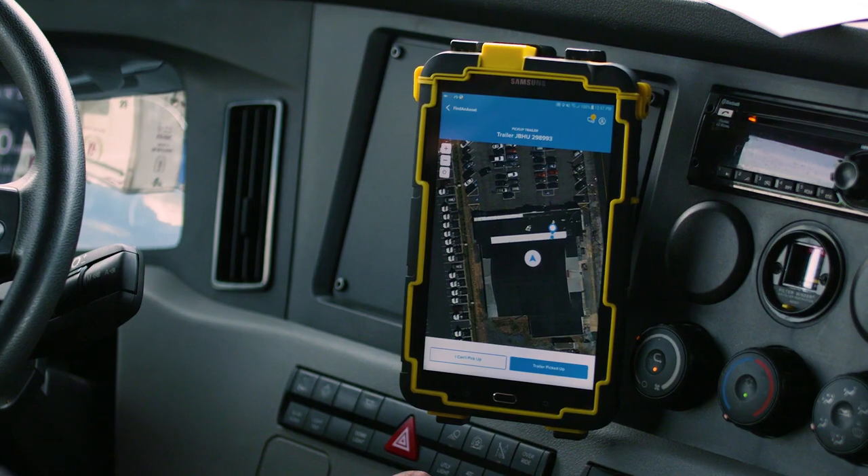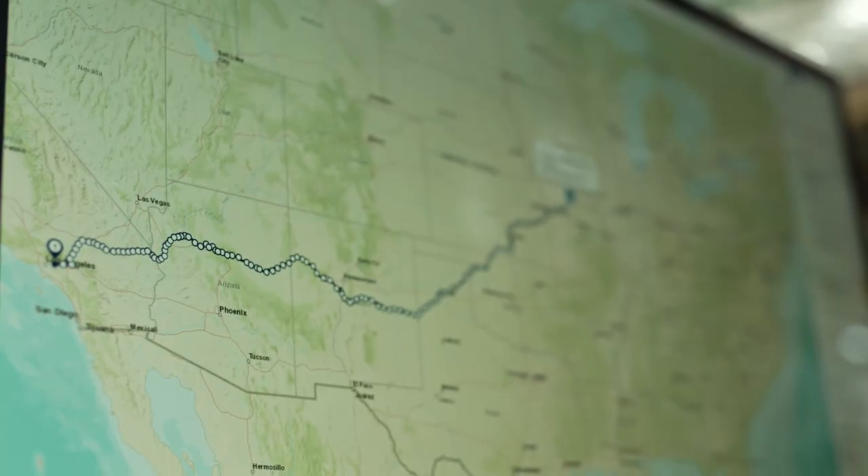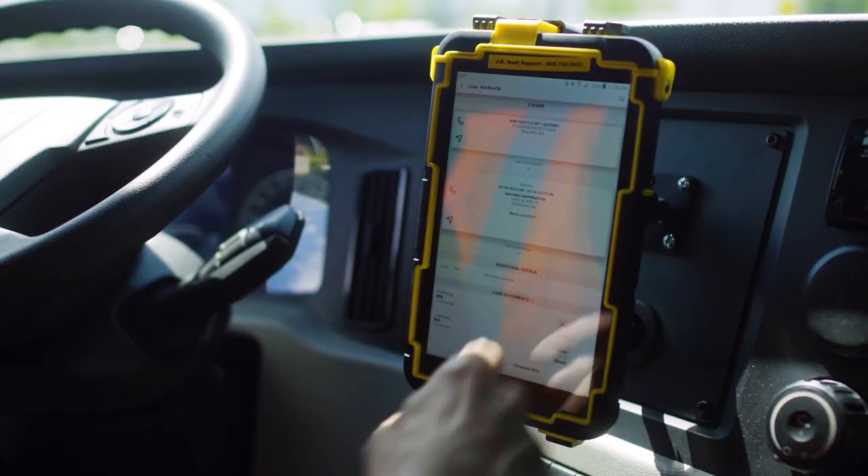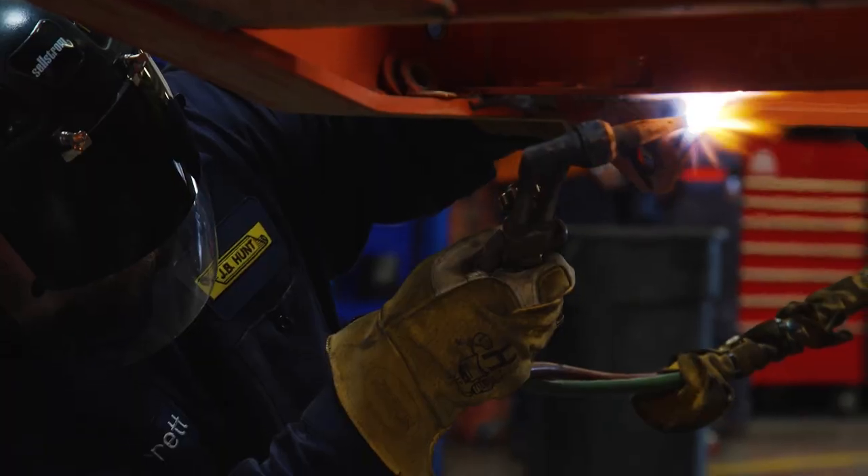The Drive app is so critical to us. Our loads are shown on the Drive app, our pay is shown on the Drive app, and the maintenance request is so easy to fill out. You can submit the equipment number, and within 24 hours or less the equipment's already been fixed.